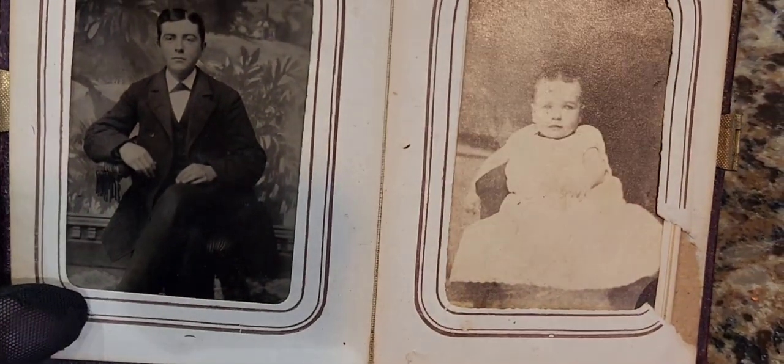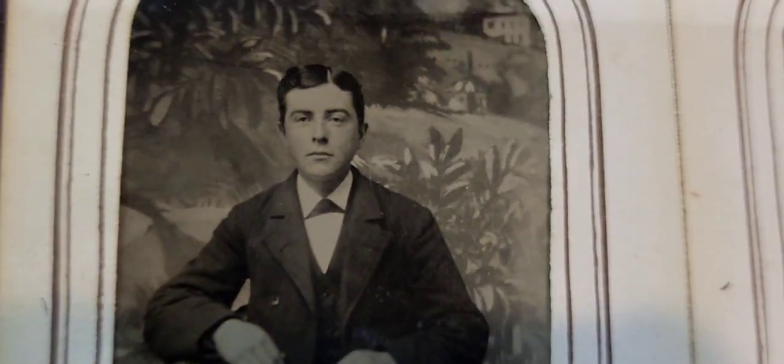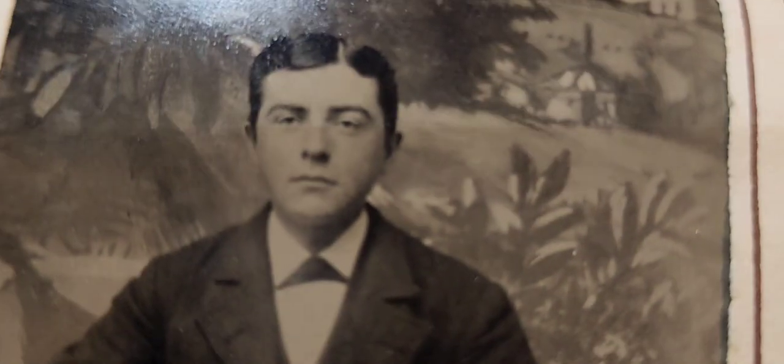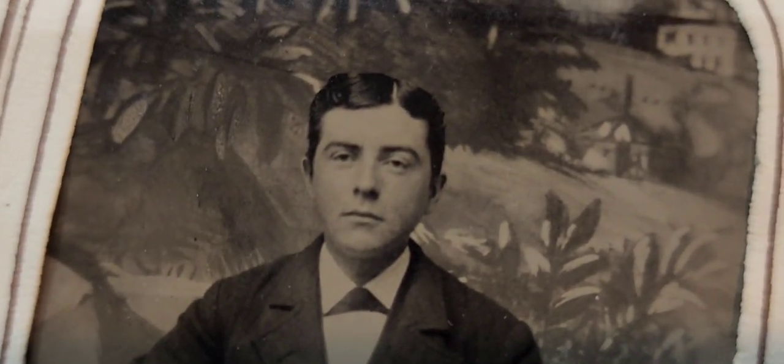Now we have a tintype on the left and a CDV on the right. This one looks like 1870s rather than 1860s. I really like the background — there's some kind of painted scene. He's seated in a tassel chair with tassels dangling. His cheeks do not appear to have been tinted.